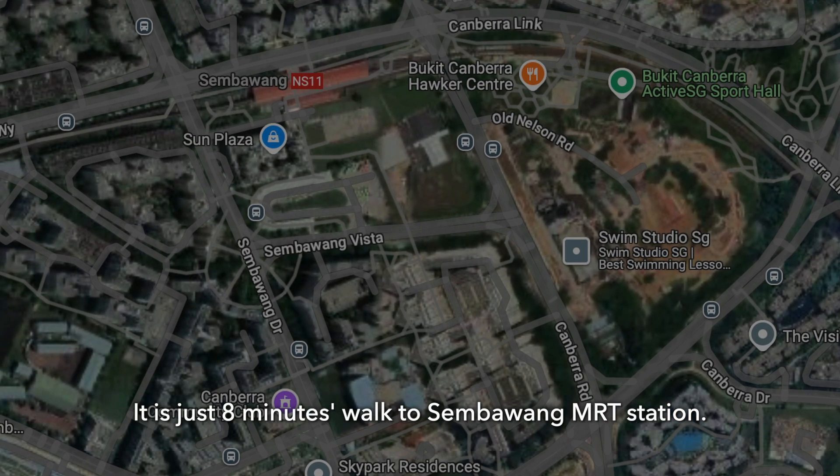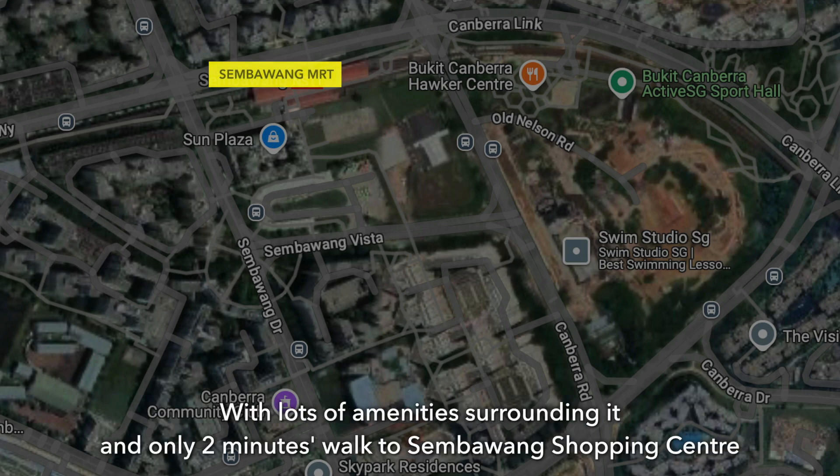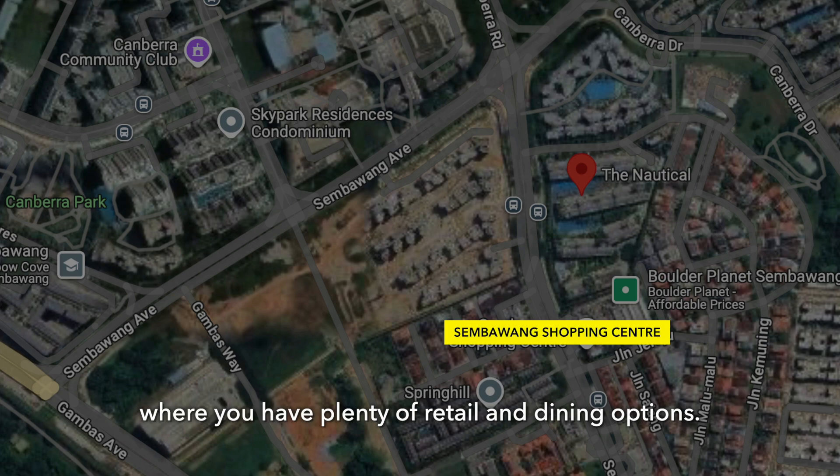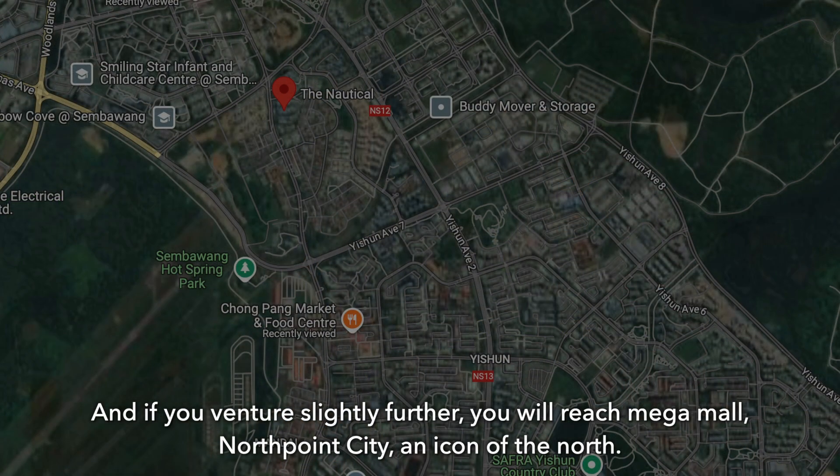It's just 8 minutes walk to Sembawang MRT station with lots of amenities surrounding it, and only 2 minutes walk to Sembawang Shopping Centre where you have plenty of retail and dining options. And if you venture slightly further, you will reach Northpoint City and Icon of the North.